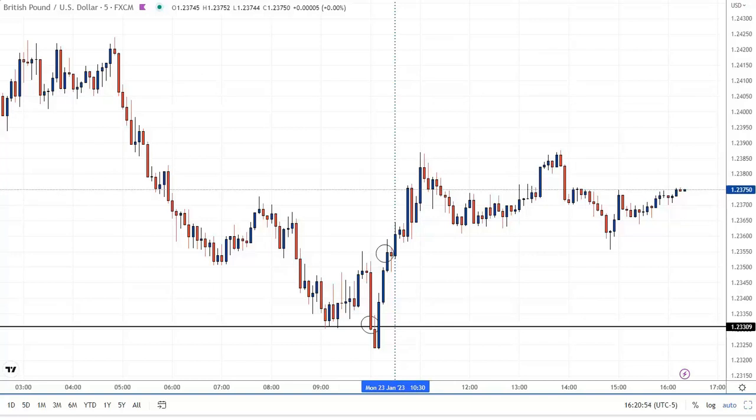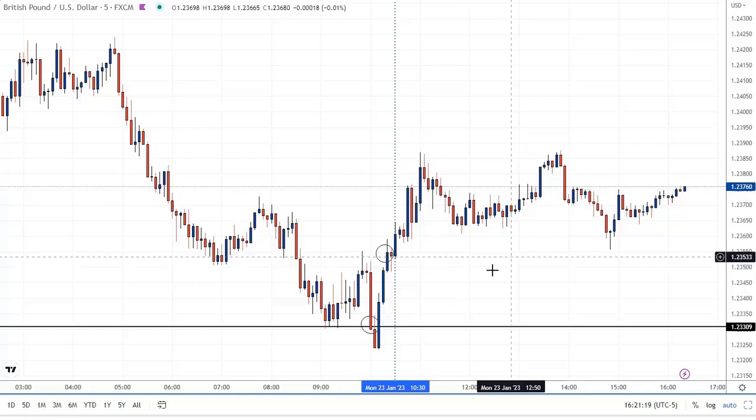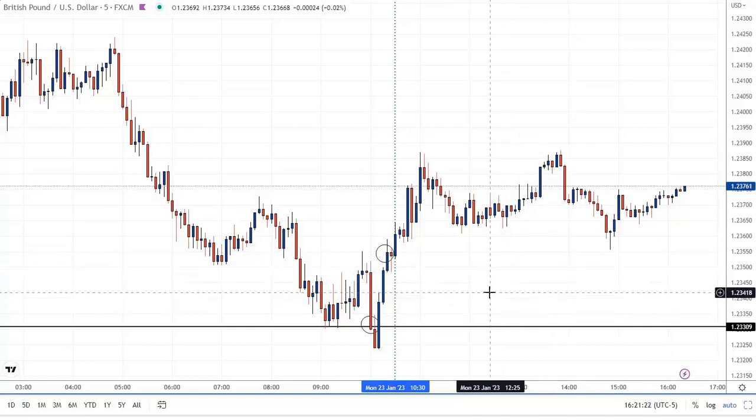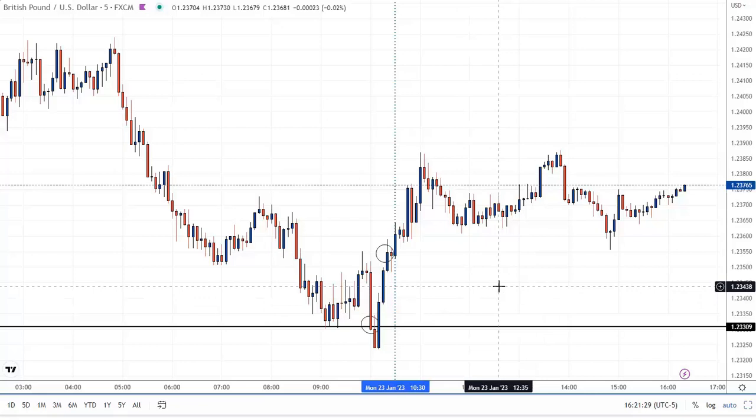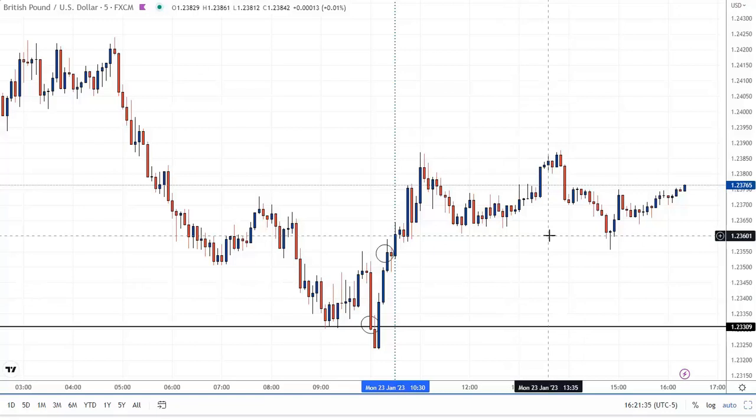One of our members who's new to this strategy took this trade and got a two-to-one out of it. This circle down here is where he actually bought it, and he got out right here for a two-to-one reward-risk trade, which is great — I was very happy for him. His entry was a little bit lower than the objective entry, but either entry would have been fine — you would not have been stopped out. He used some discretion on this trade and ended up with a two-to-one. Using discretion is something anyone can do, but I want to show you the way I teach so that you have a consistent way of handling these trades.